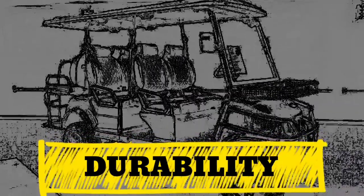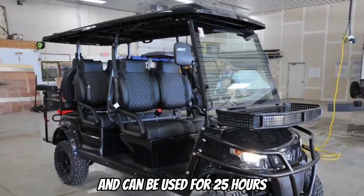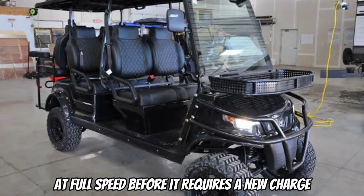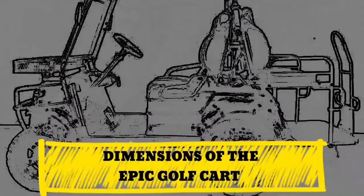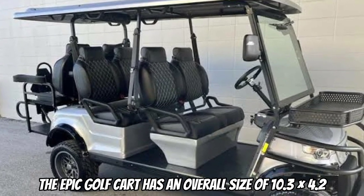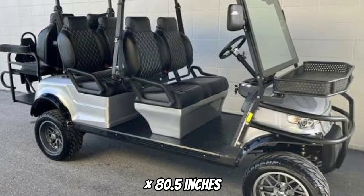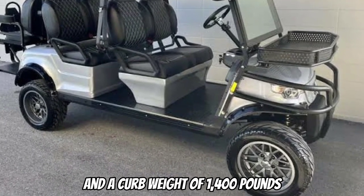The Epic Golf Cart offers a strong and durable body and can be used for 25 hours at full speed before it requires a new charge. The Epic Golf Cart has an overall size of 10.3 x 4.2 x 80.5 inches and a curb weight of 1,400 pounds.